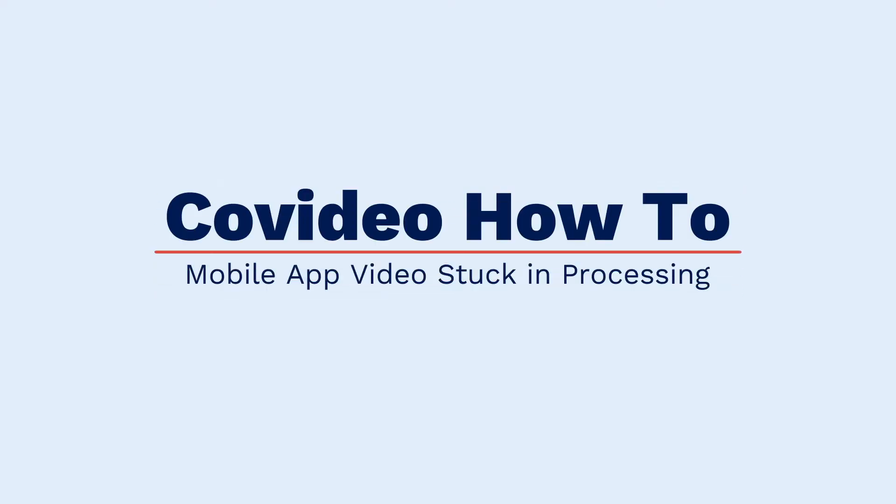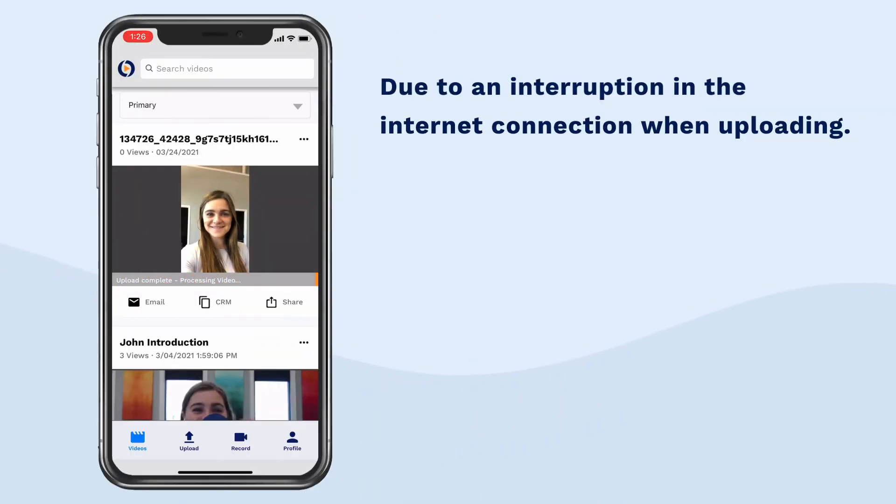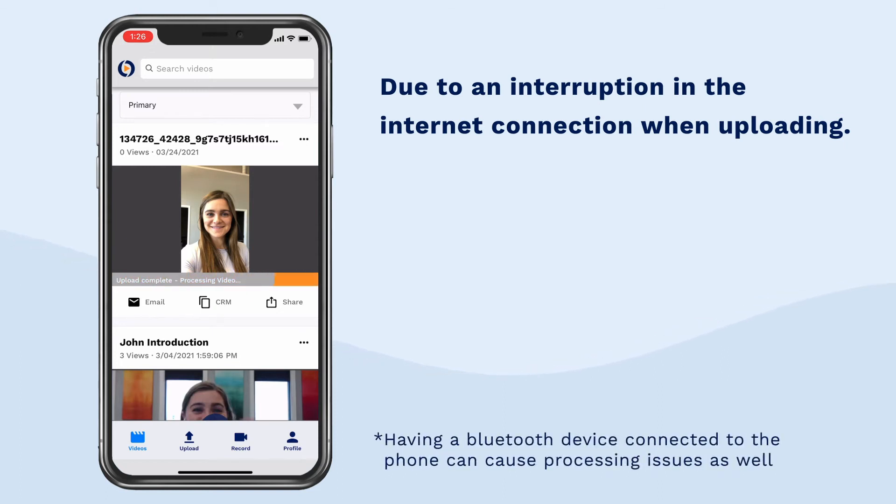When it comes to uploading videos from the CoVideo mobile app, you'll need a strong internet connection. Without a strong internet connection, your videos will get stuck in processing. Processing issues are mainly due to an interruption in the internet connection when uploading, whether you're using data or Wi-Fi.